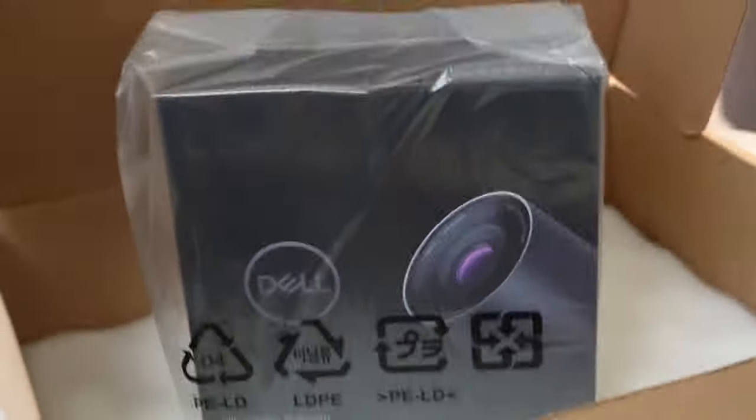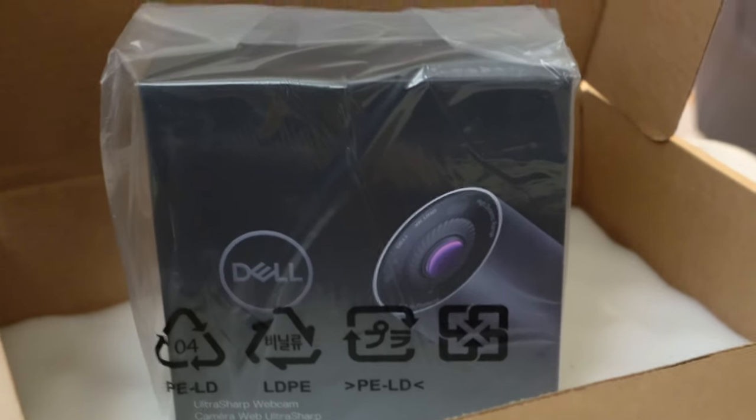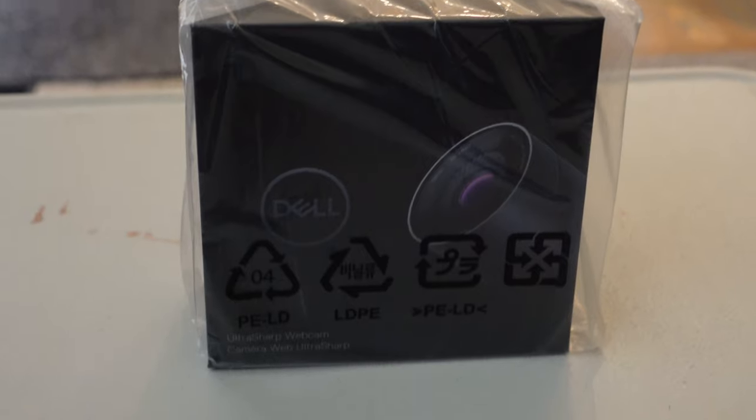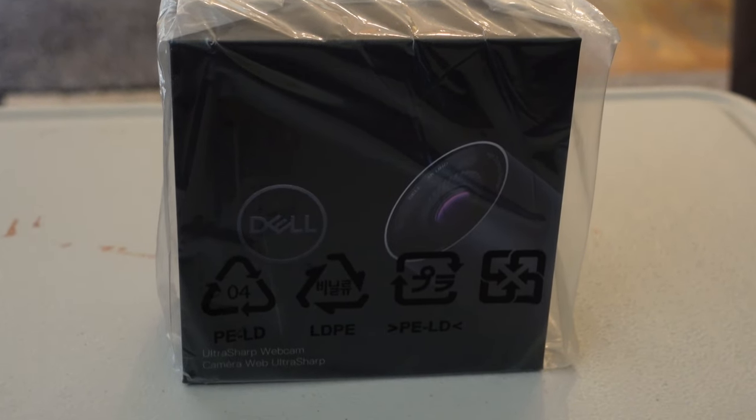The new webcam showed up, and inside the box appears to be another box with the webcam — the box looks a little bit like that.